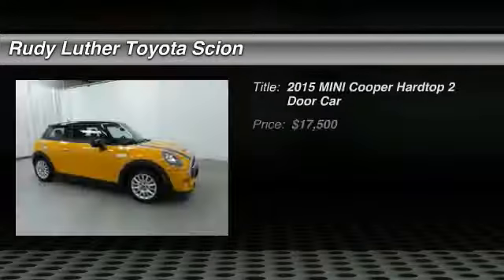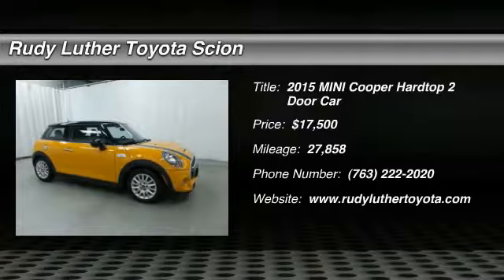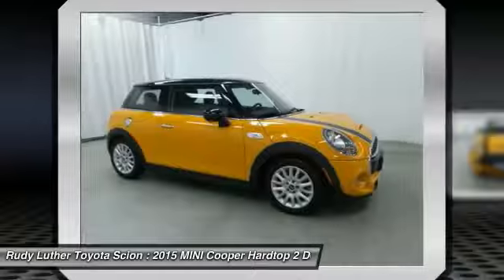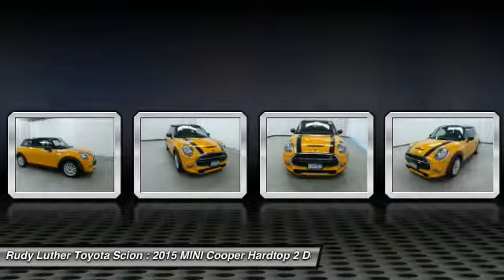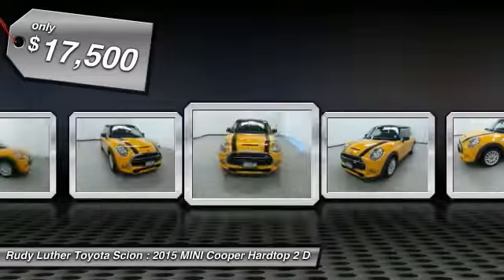Looking for the right vehicle? Check out the 2015 Mini Cooper. Agile handling and quick, precise steering make the Mini Cooper lots of fun to drive. The cabin is roomy with plenty of front leg room and is priced below $20,000.